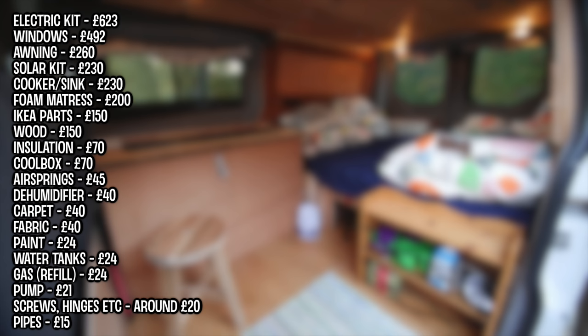For a full breakdown: the electric kit, windows, awning, solar kit, cooker, sink, foam mattress, IKEA parts, wood, insulation, cool box, air springs, dehumidifier, carpet, fabric for the curtains, paint, water tanks, gas — which was a refill as we already had the tank — pump, screws, hinges, and pipes.